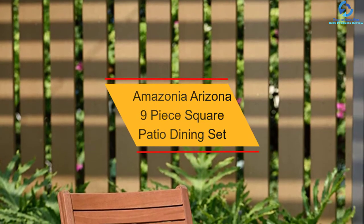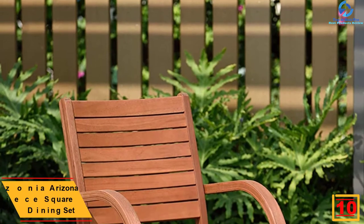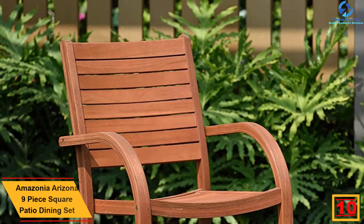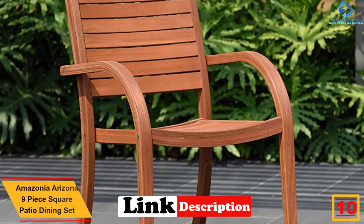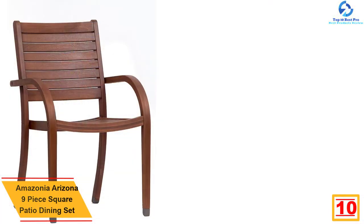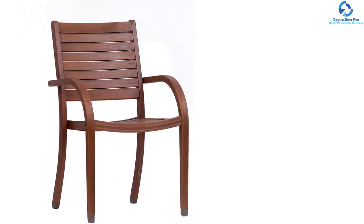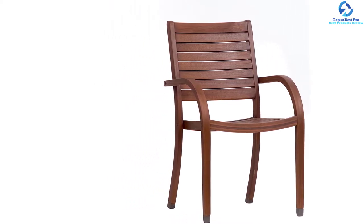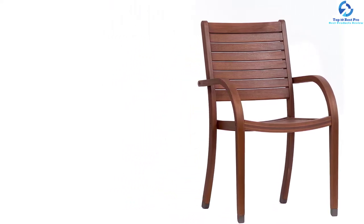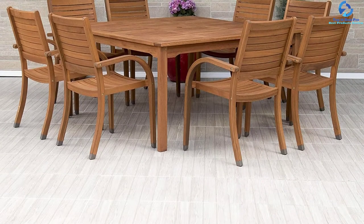Starting at number 10, we have the Amazonia Arizona 9-piece square patio dining set. It is one of the best in class patio dining sets, offering resistance against harmful weather elements and ultraviolet rays of the sun. You can enjoy a lot in the exterior part of your home. It is made of 100% eucalyptus wood, thereby enhancing the durability. You can consider installing this piece of furniture for your poolside, terraces, gardens, and patios.